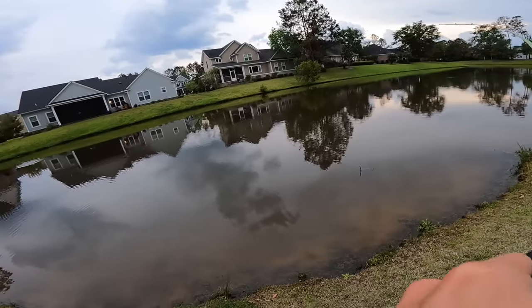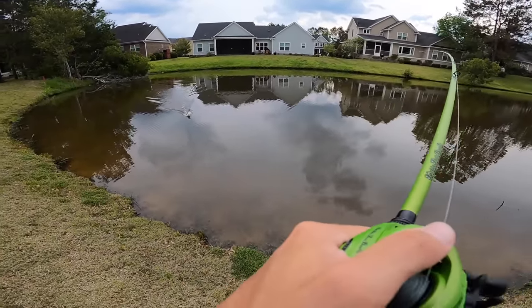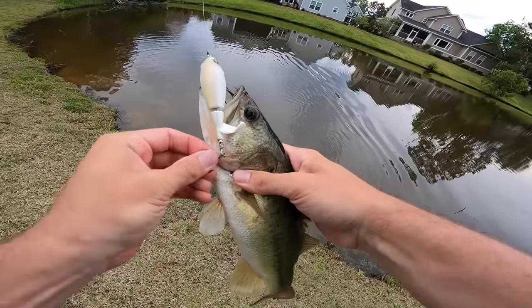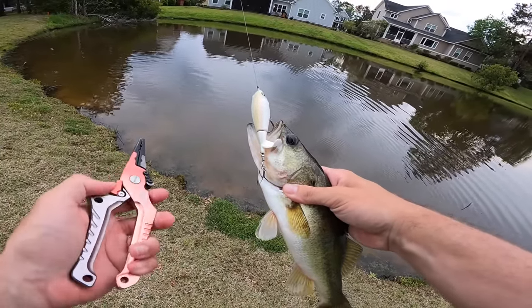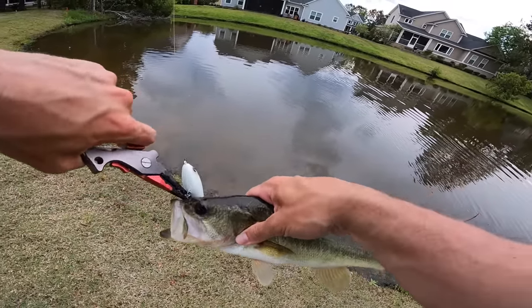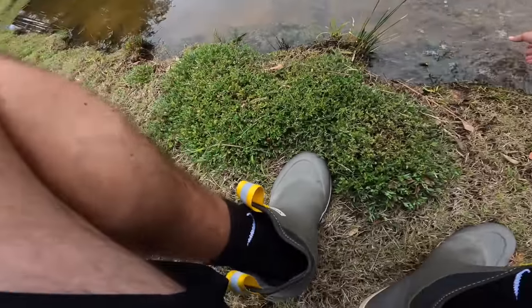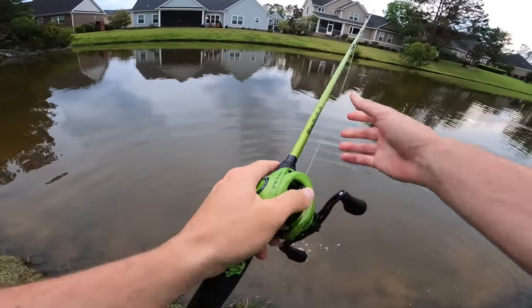There we go — very soft bite, that one's small. Appreciate the bite though. He ain't too small — he's as small as those ones I was catching all day. We want your daddy — we want old big boy. Thank you for biting — you are the softest, quietest bite all day long. I guess that deserves some sort of reward. All these other blows are like freaking intense — that one was just a little slurp. Got to try on this corner again.